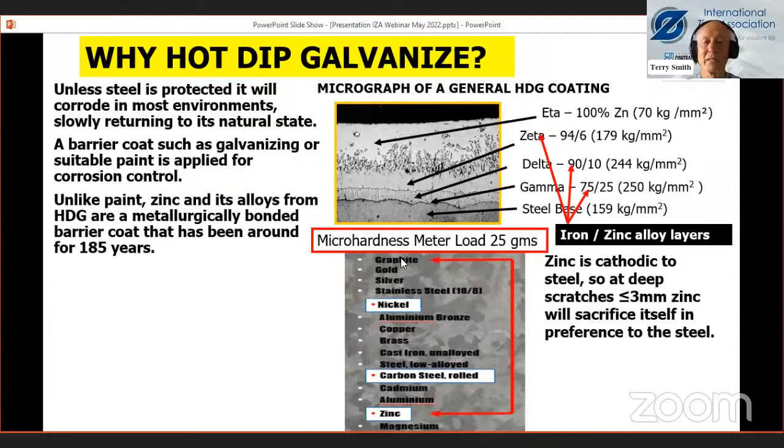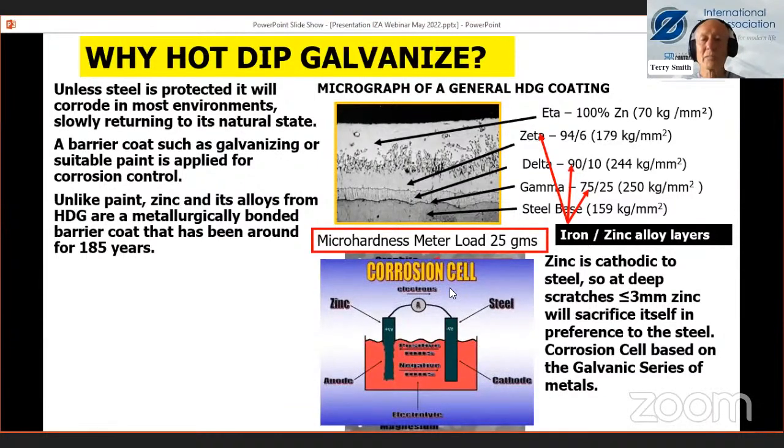Zinc is cathodic to steel, so for scratches of up to about three millimeters, the zinc will sacrifice in preference to the steel itself. The galvanic series shows zinc will preferentially corrode in favor of carbon steel when the coating gets damaged. Based on the corrosion cell, we need an anode (zinc), a cathode (steel), an electrical link, and an electrolyte — all four items comprise the corrosion cell. Take away one item and you stop corrosion. You can see the zinc preferentially corroding in favor of the steel. Corrosion creep in a hot dip galvanized layer is impossible — a mechanically damaged coating almost three kilometers down a gold mine after seven years showed no corrosion creep whatsoever.